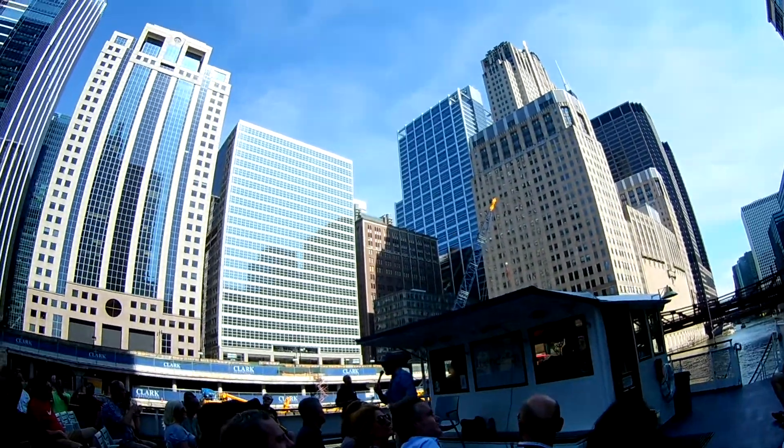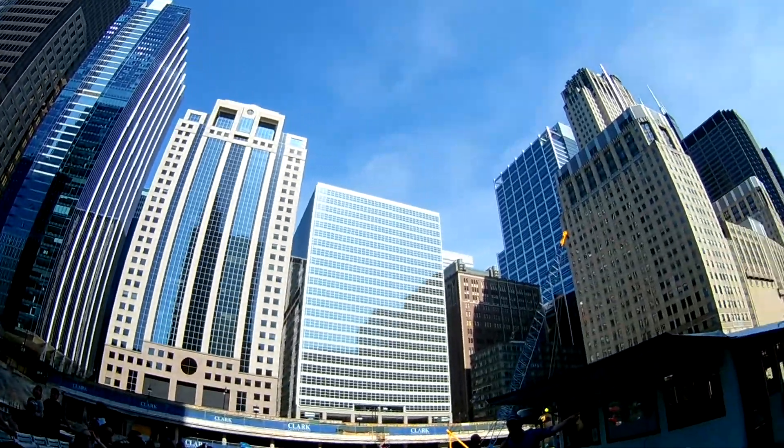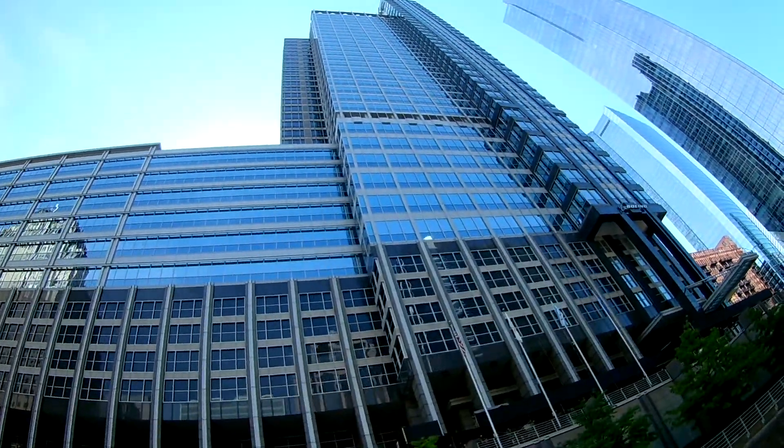The Boeing headquarters building features a Boeing store for all your Boeing shopping needs. So if you need that new airplane, there you go — we'll get the big bag out for you.